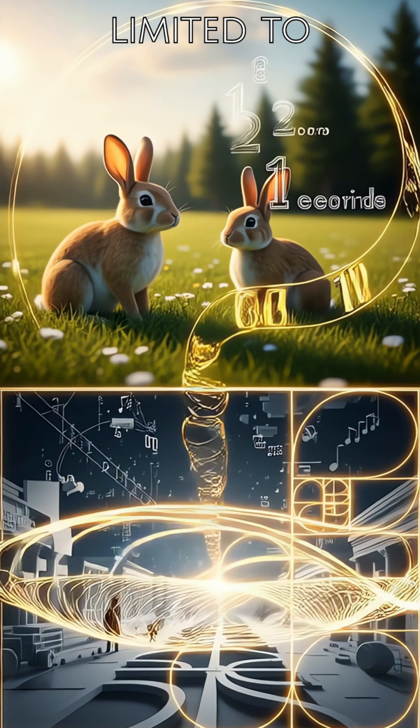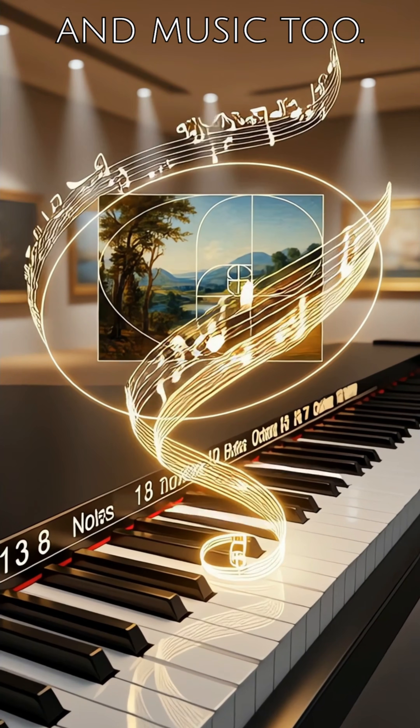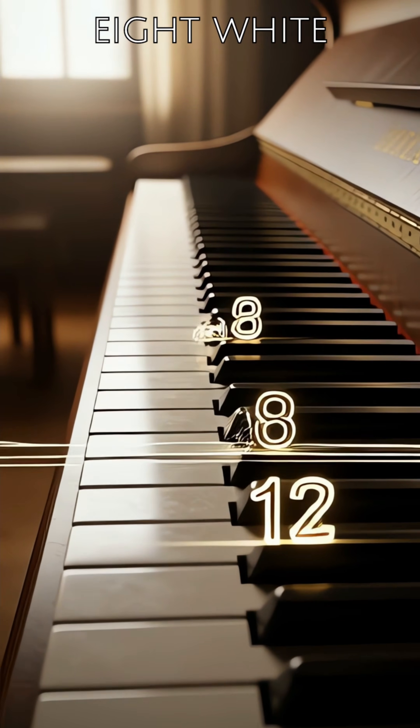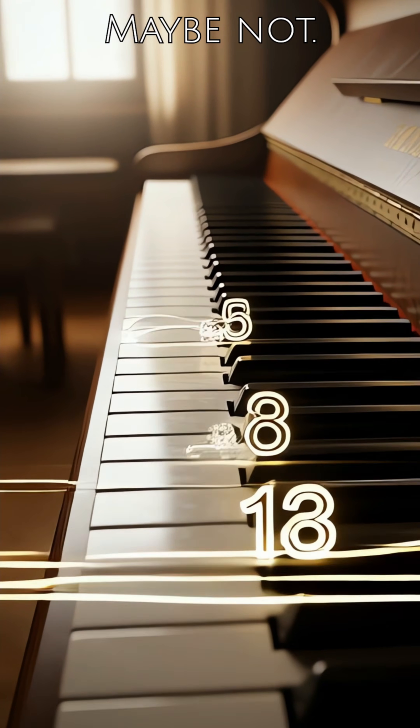But this pattern is not limited to nature alone — its magic extends to art and music too. Have you ever noticed the piano keyboard? There are 13 notes in an octave, with 8 white and 5 black keys. Is this just a coincidence? Maybe not.